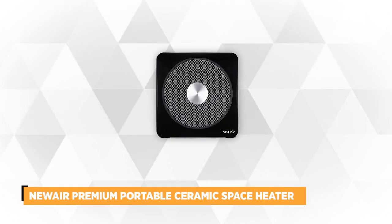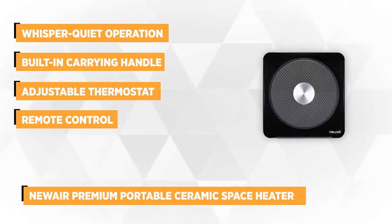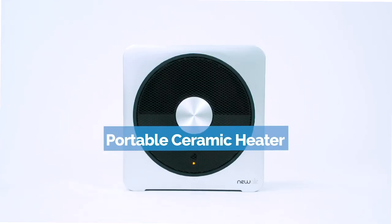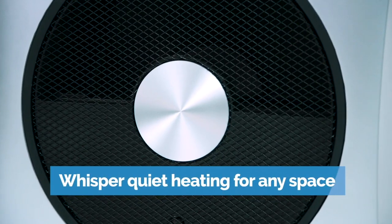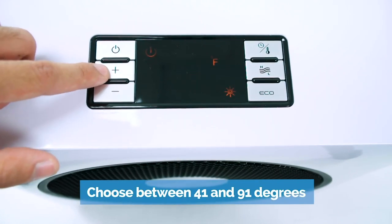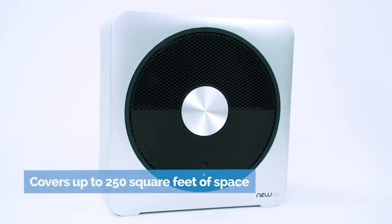At number four we have the NuAir Premium Electric Smart Safety Portable Ceramic Space Heater. This ceramic heater features a sleek, compact design and can heat up a space of 250 square feet. It's a great addition to a room or dorm with its stylish design. It's recommended for night use because of its whisper-quiet operation, delivering less than 45 decibels. It can heat a space from 41 degrees Fahrenheit up to 95 degrees, and the adjustable thermostat lets you set your desired level.